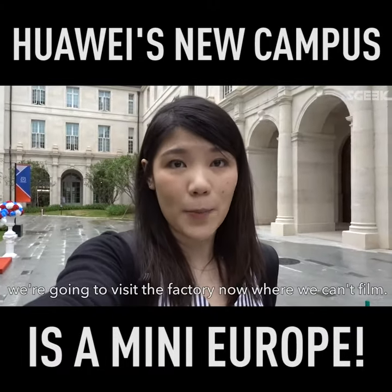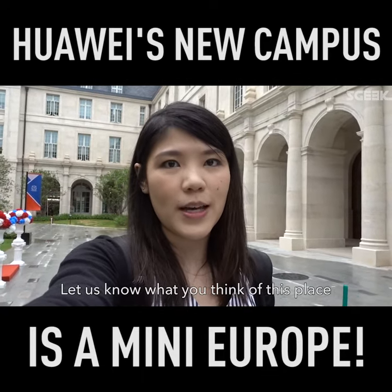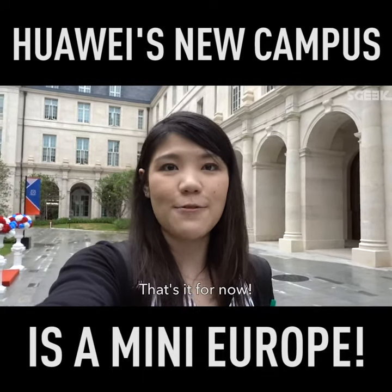That's it for our tour of the Huawei campus. We're going to visit the factory now where we can't film. Let us know what you think of this place in the comments below.